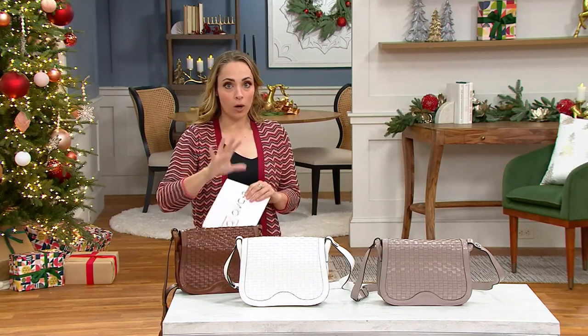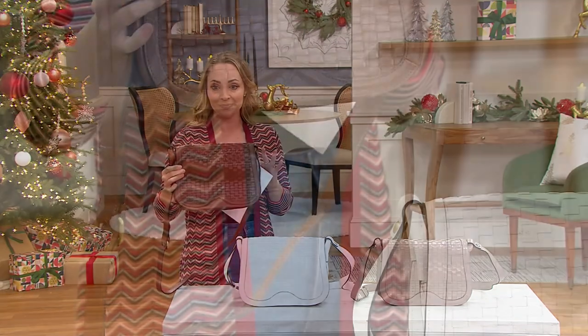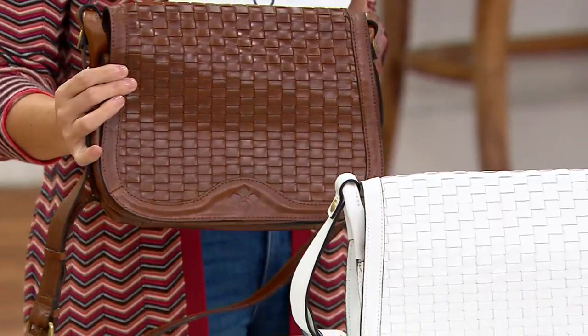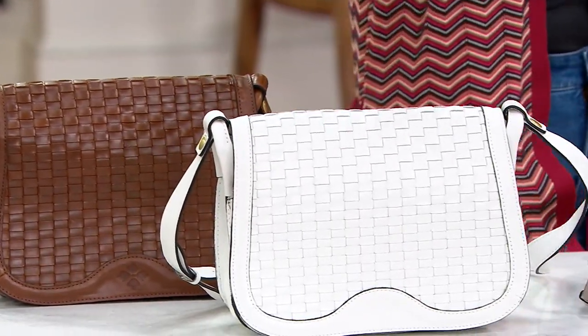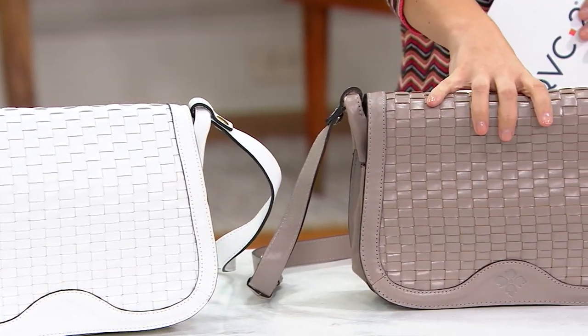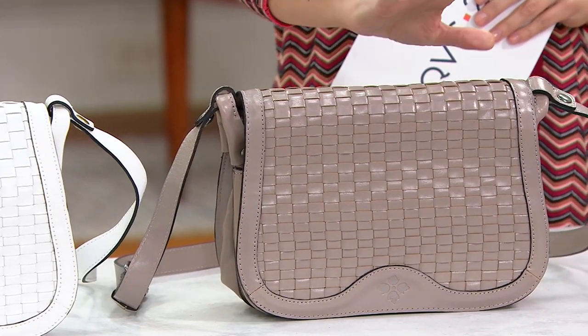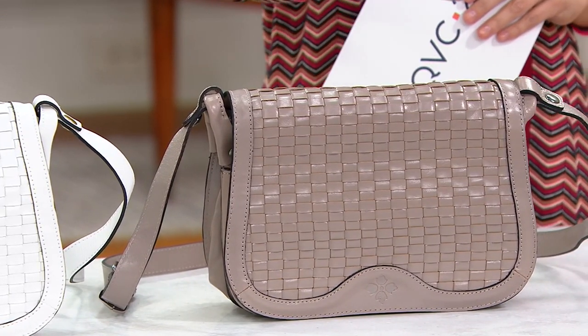Four choices to choose from, all limited. This is your cognac — beautiful, deep cognac. Here it is in white, in your stone, and we still have lava, just a handful left in that color.